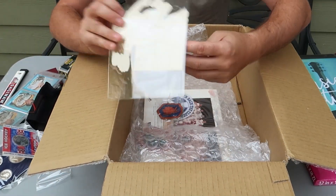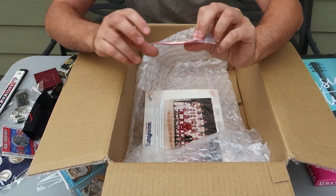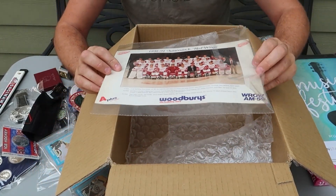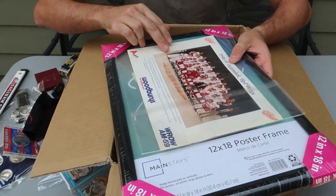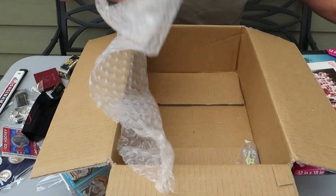Baseball stickers — look at that, a PBR sticker. Couple of patches — vintage maybe. And there's a 1990s photo — I guess that's what they send you to put in a frame. There's a hockey team. I'm sure hockey lovers will like that.